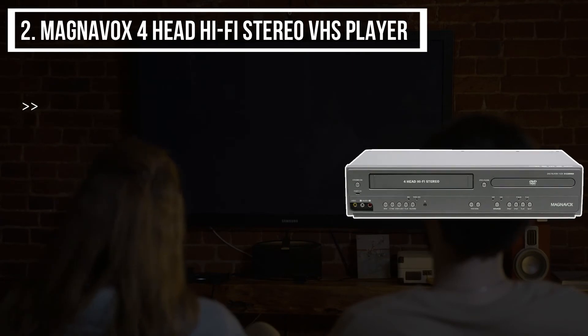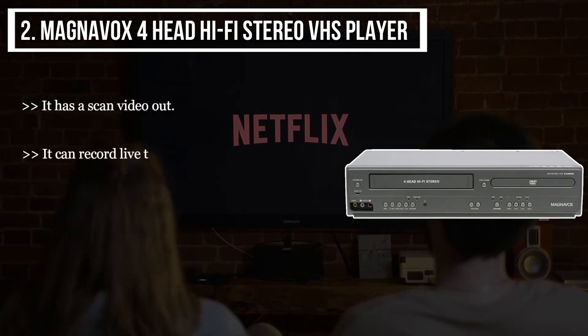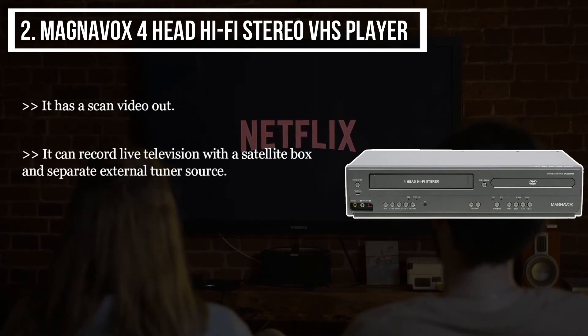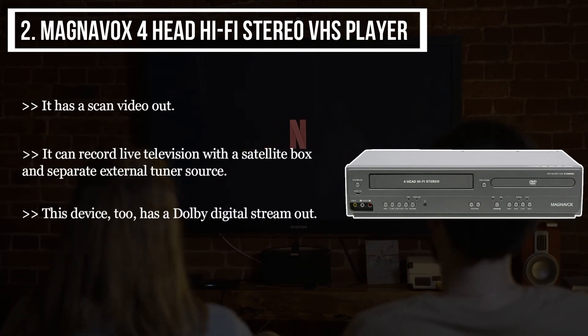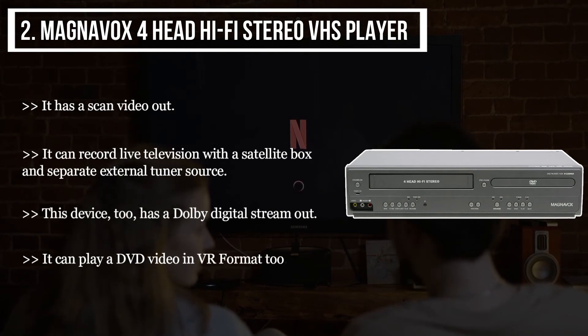The second product we have is the Magnavox Hi-Fi Stereo VHS Player. It has a scan video out. It can record live television with a satellite box and separate external tuner source. This device also has a Dolby Digital stream out, and it can play a DVD video in VR format.